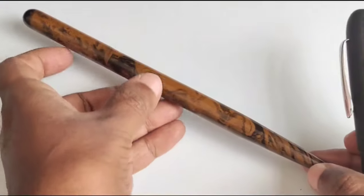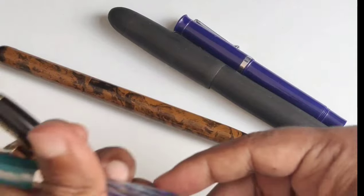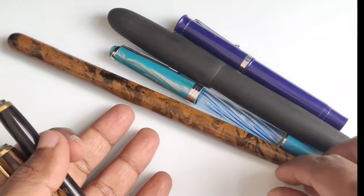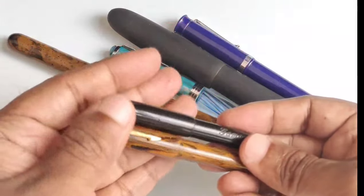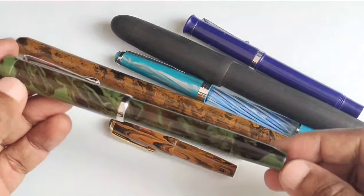These are my Gama pens. This is a Gama desk pen, this is a Gama Masterpiece, a Gama mini plastic pen, this is a Gama demonstrator, and these two are mini Gama pens with ebonite. This is a Gama Eagle. But before going into further details of these pens, let me show you the 80-years-old showroom of Gama Pens.